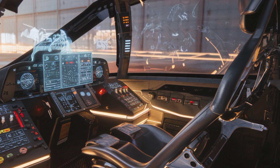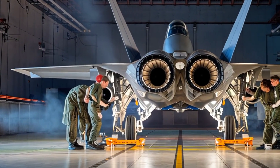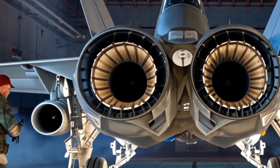Inside the cockpit, engineers run diagnostics on the aircraft's advanced avionics. The F-35's sensors and communication systems are crucial for real-time battlefield awareness, making system checks a top priority.